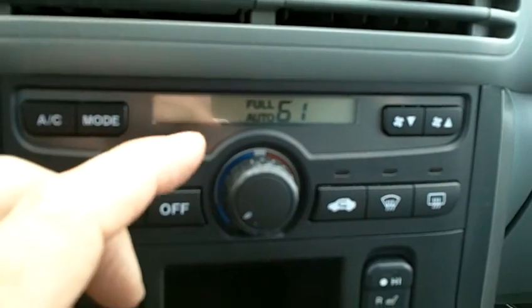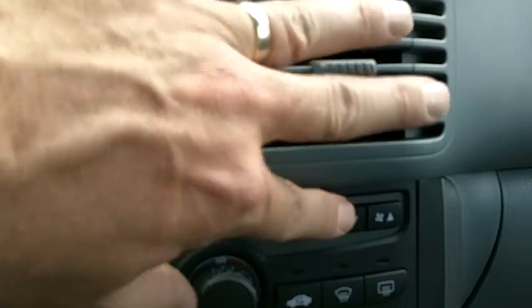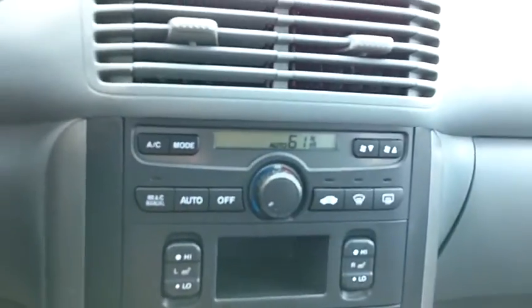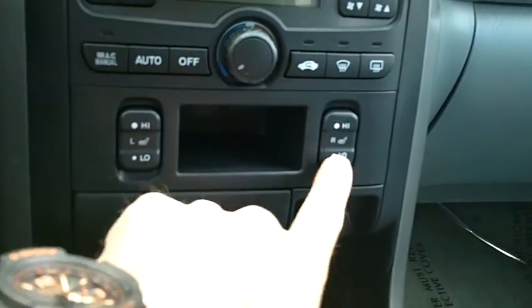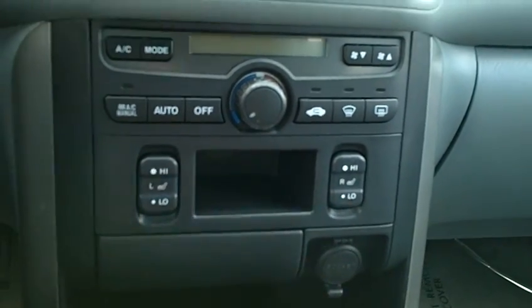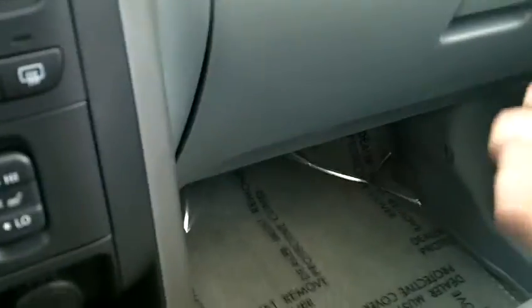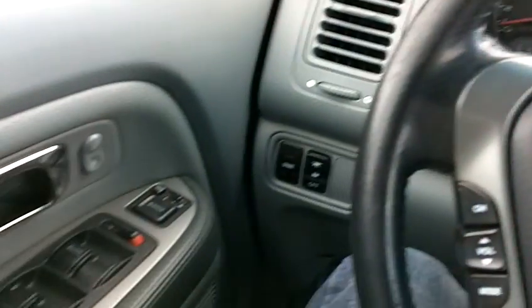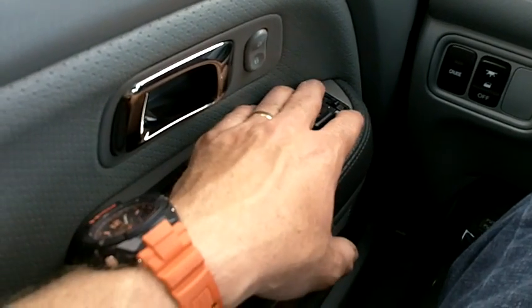When I turn that on, I can hear the AC compressor kick and it is now blowing cold air — the air conditioning is working perfectly on this car. Up here in the center console, we also have switches for the two front seats where you can turn on the heated seat elements, which are extra nice on those cold winter days we have here in Utah. We also have heated side view mirrors.